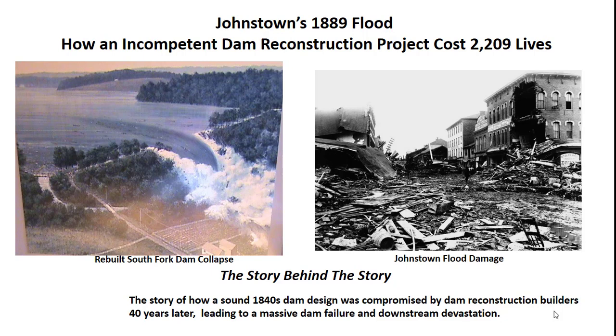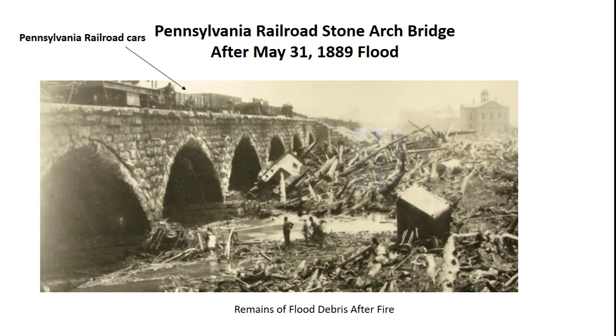Experts have estimated that the flood wave moved at speeds up to 40 miles per hour, uprooting trees, buildings, railroad locomotives, and destroying several bridges. Photos from the time show the massive damage and debris accumulation at the Stone Arch Railroad Bridge across the Connemaw River in Johnstown, just downstream of where the Little Connemaw and Stony Creek Rivers merge.